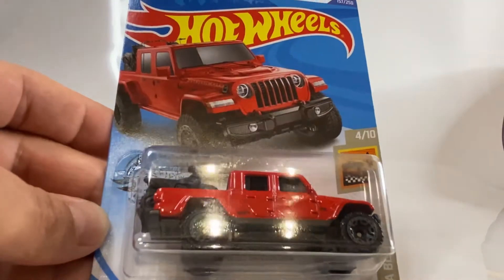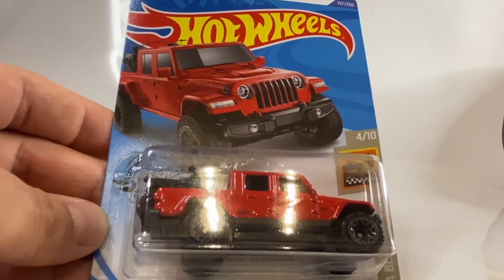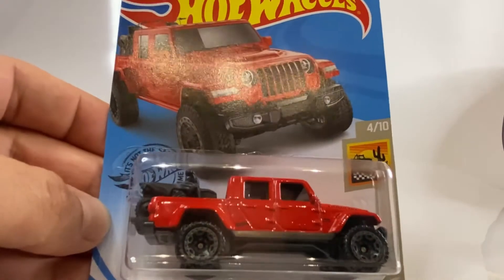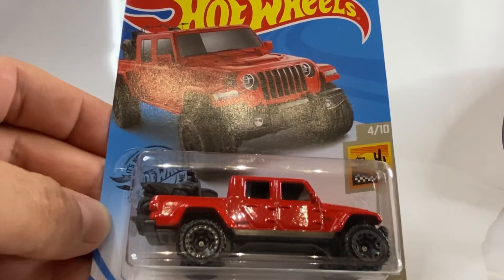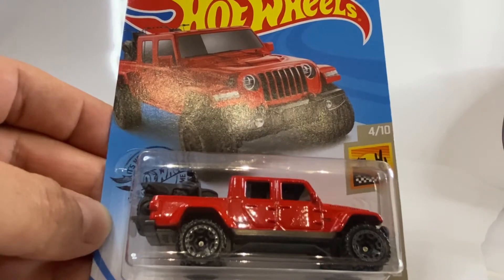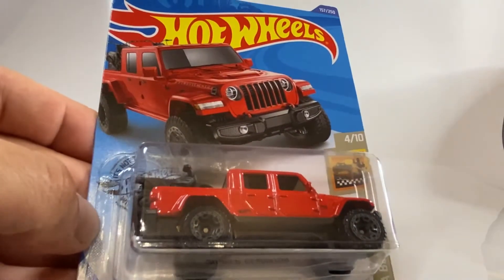Hola, buenas tardes, bienvenidos de nueva cuenta a mi canal. En esta ocasión vamos a hacer la apertura de este casting Hot Wheels. Fíjense que este es un casting 2020, me lo acabo de encontrar — es uno de los 10 o 12 castings que me encontré en esta tienda que les comentaba en los videos anteriores.